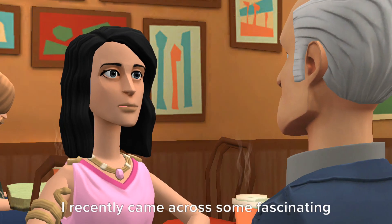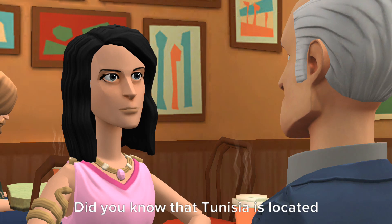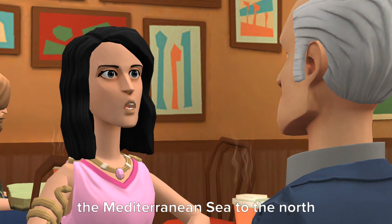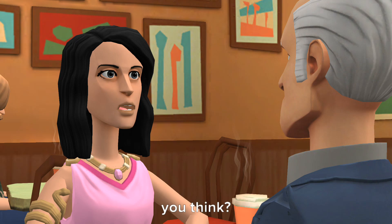Hey there! I recently came across some fascinating information about the geography of Tunisia. Did you know that Tunisia is located in North Africa and is bordered by the Mediterranean Sea to the north and northeast? Its location is quite strategic, don't you think?